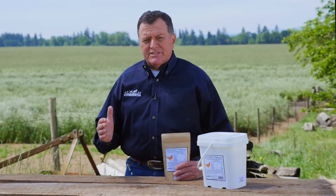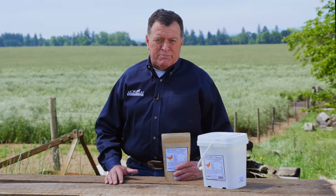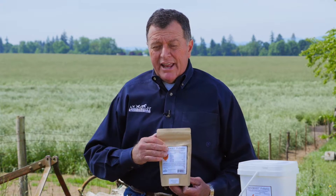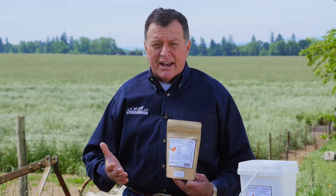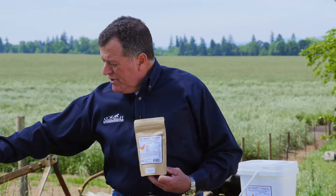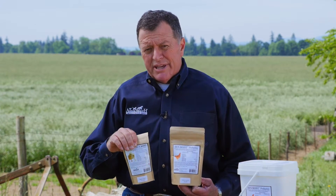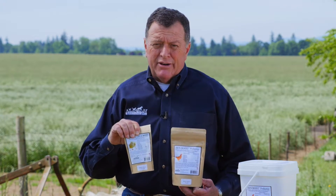This is a process known as selective competition. If you're already using our Hen Boost product and you decide you're going to add to your flock and get some more chicks, we do make a Chick Boost product which is great to help get them off to a great healthy start.